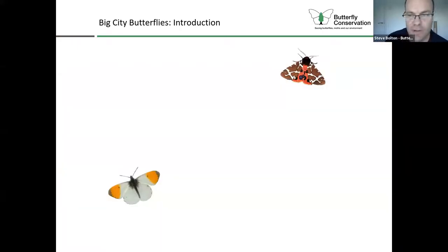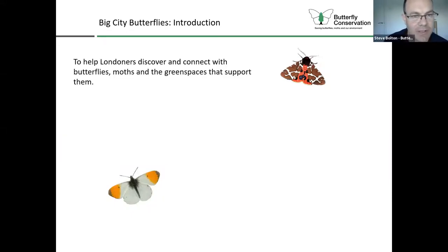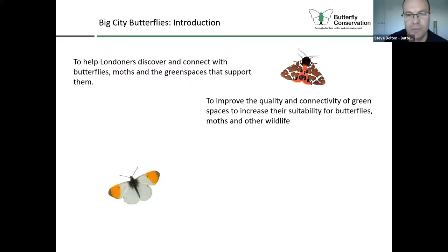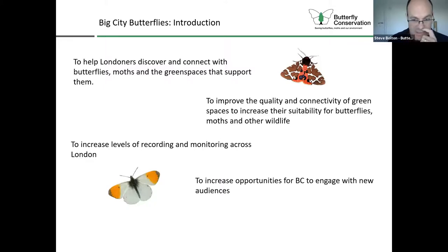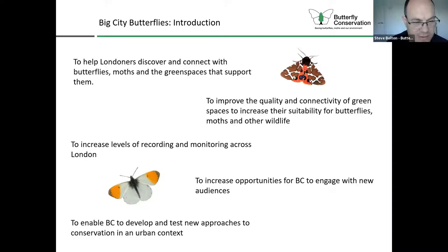We've got some different aims and objectives for our project. It's really about helping Londoners discover and connect with butterflies and moths and the green spaces that support them. We want to improve the quality and connectivity of green spaces to increase their suitability for butterflies and moths, supporting improved biodiversity of all wildlife. We want to increase recording and monitoring across London, and increase opportunities for Butterfly Conservation to engage with new audiences and develop and test new approaches to conservation in an urban context.